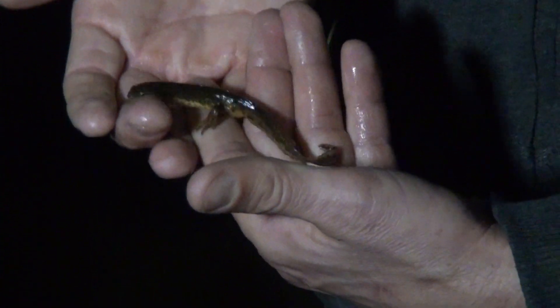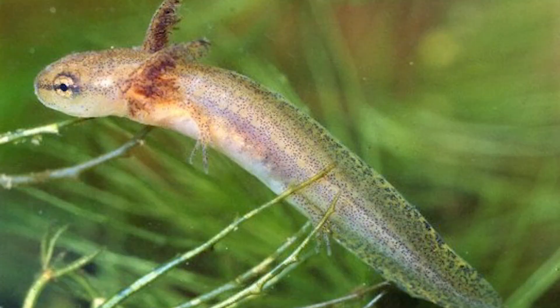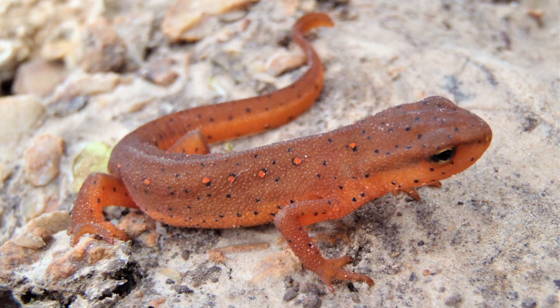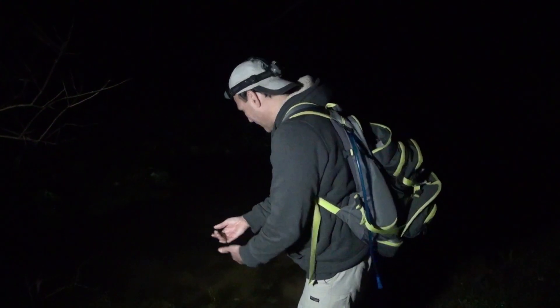I found another really cool species of salamander tonight — this is called an eastern newt. They're unique in that they go through a three-part life cycle: they start out in the water, then return to land, and then, believe it or not, they go back to the water as aquatic adults. Kind of like a college student — they go off to school, graduate, can't find a job, and have to return home to mommy. I'm going to put this little guy back — just another salamander as part of the Salamander March.